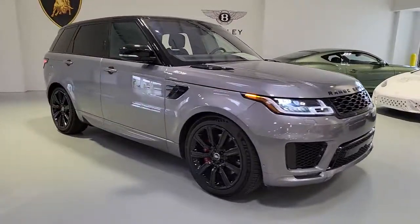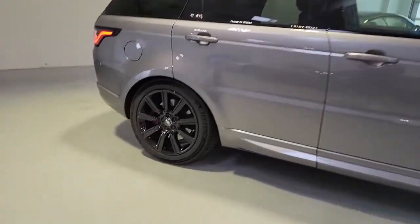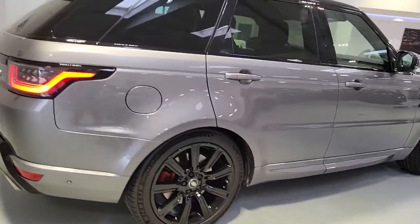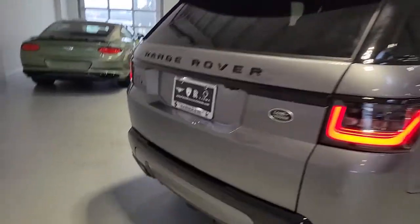Here is a wonderful 2020 Land Rover Range Rover Sport. With less than 25,000 miles on the odometer, this vehicle provides excellent value. This outstanding Range Rover Sport blends the best of modern style, premium comfort, and off-road capability.